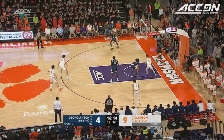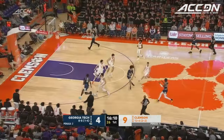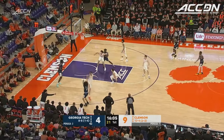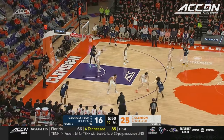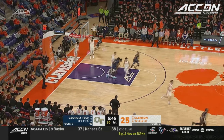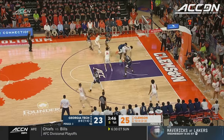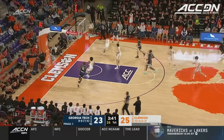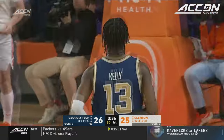Girard splits two but lost the handle, kept in play. George step back three — hits it this time. Here's Nathan George, perfect touch, a breakout freshman. Chase Hunter dispossessed. Transition three, Kelly hits it. It's a 10-0 Georgia Tech run.